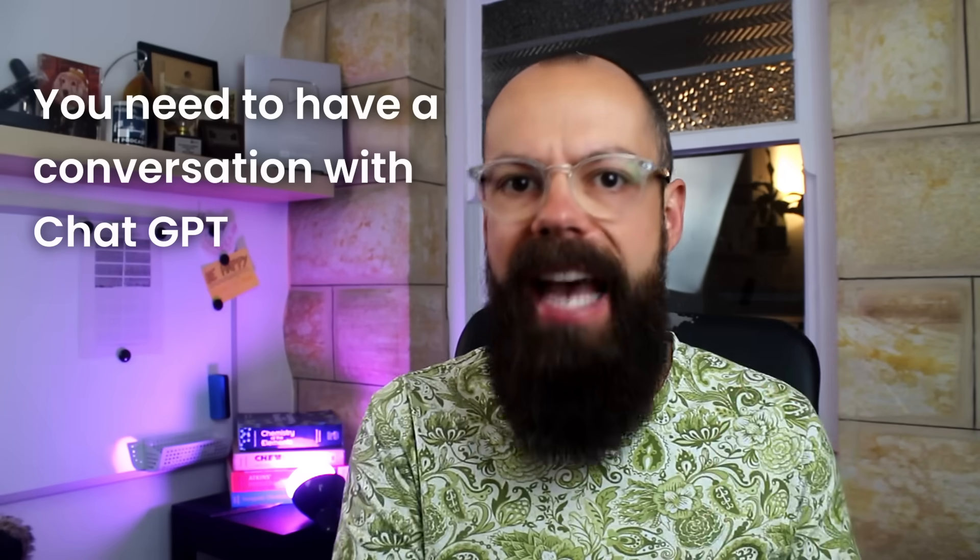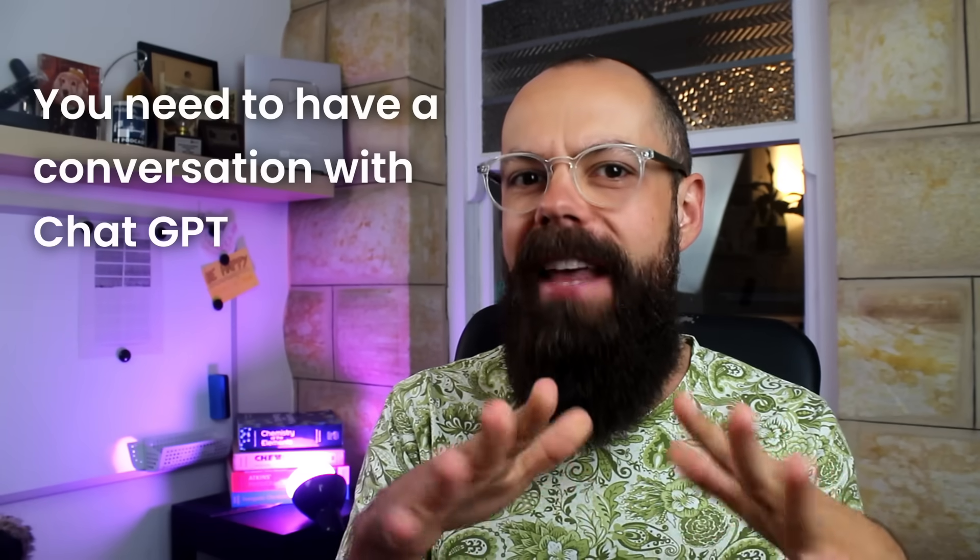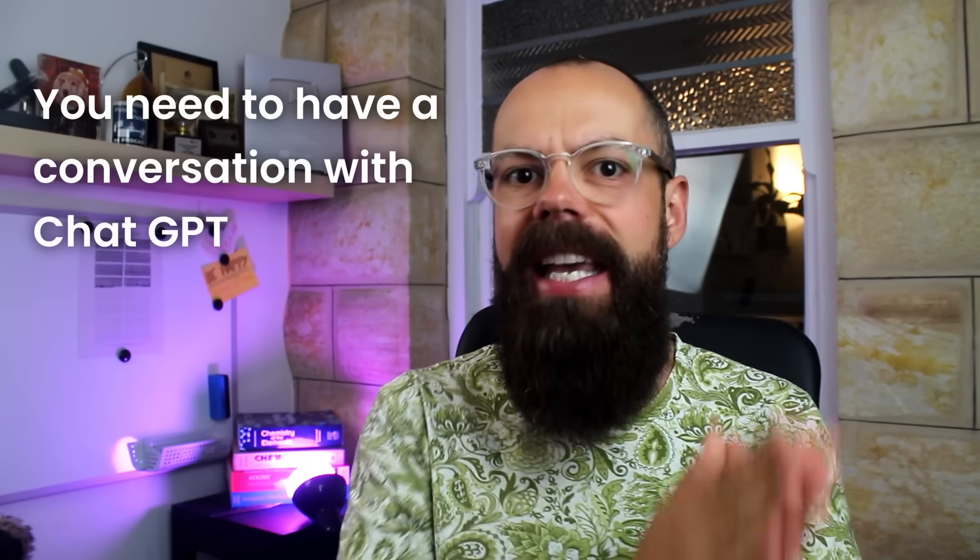Getting the best responses for academia from ChatGPT can be really challenging. From hours of playing with ChatGPT for academic purposes, you've got to have a conversation with it. You cannot rely on a single prompt, but it's getting better — we'll talk about that towards the end of this video. Here are the prompts you need to know, particularly if you're using it to generate first drafts of something in academia.